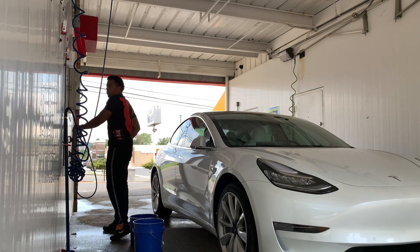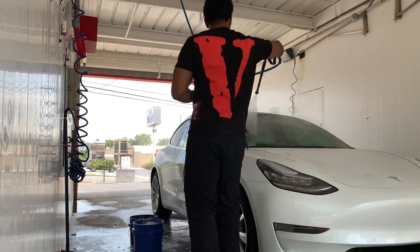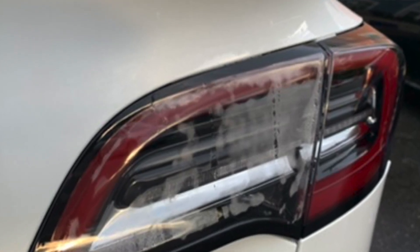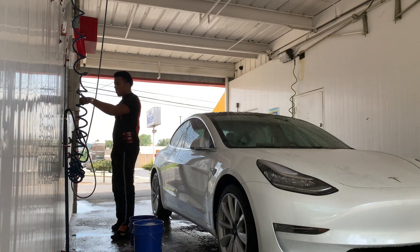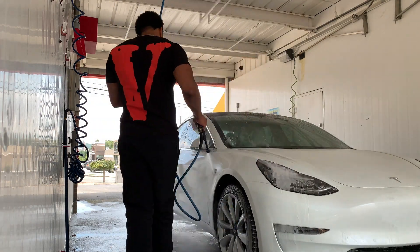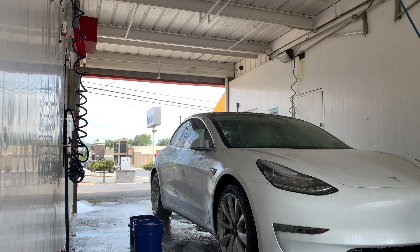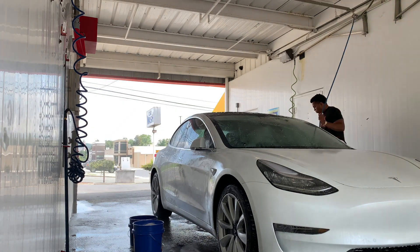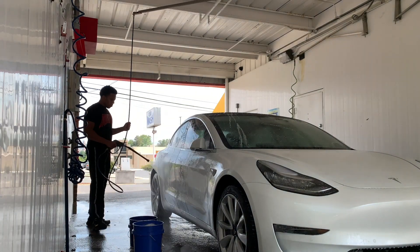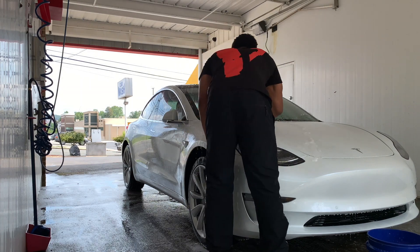The cost of maintenance for owning my Model 3 over 11,000 miles: when I originally got the car there was an issue with the taillight — that's the only maintenance issue I've had. The taillight seal was allowing moisture through. I went to the Tesla app, scheduled a service appointment, sent them pictures of the issue, and within a week a technician came to my parking garage. I didn't even have to come outside. They replaced my taillight, absolutely free of charge under warranty.